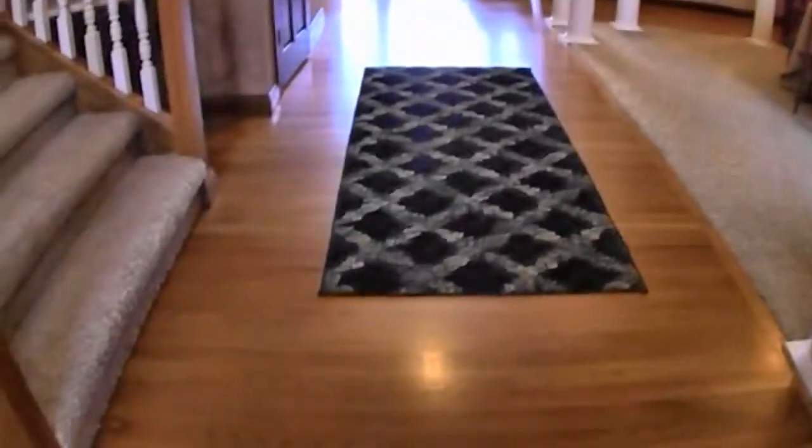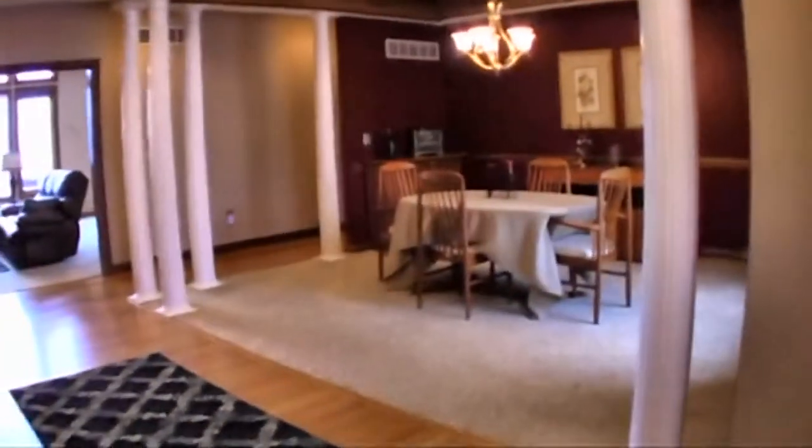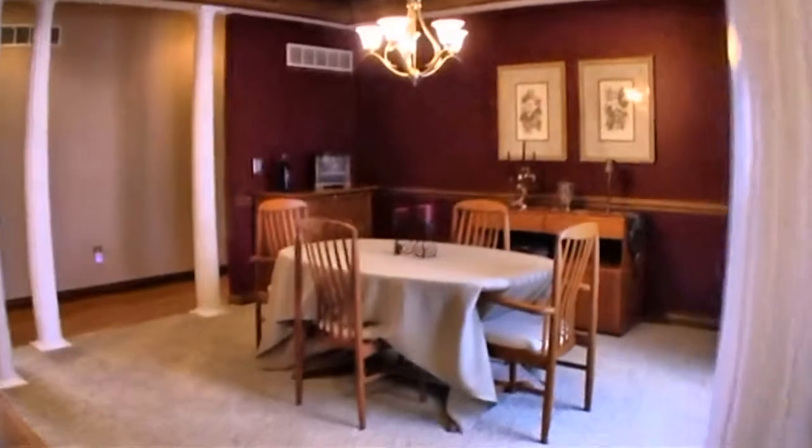Let's take a look at an outstanding home in Sugar Creek Township. Notice the open foyer and hardwood floors. There's a study off from the entry with a wood-burning fireplace, and an attractive dining room.